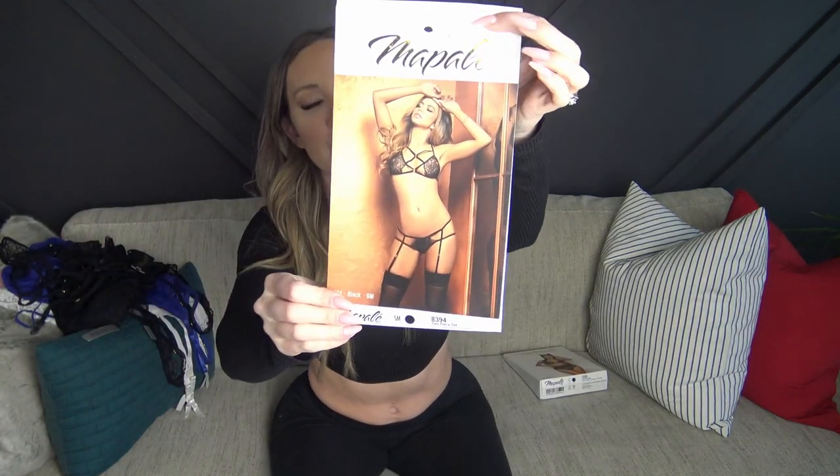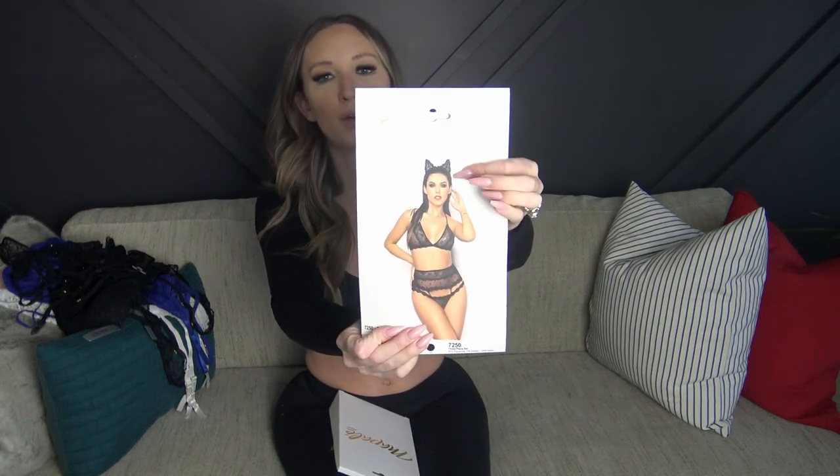The back looks really cute overall — I just feel like it's going to be a little hard to get into. I'll show what the picture looks like so you can see how it's supposed to be worn. The last one is actually a halloween costume that was on super sale, but I thought the actual lingerie set itself would be really cute on its own. If I don't want the cat ears I just don't have to wear them, and for Halloween I can throw them on — multi-purpose lingerie!